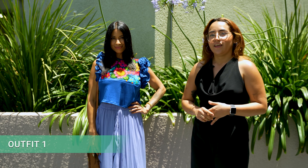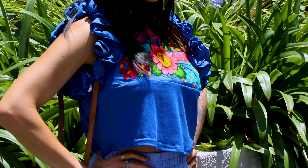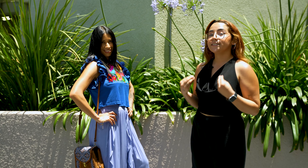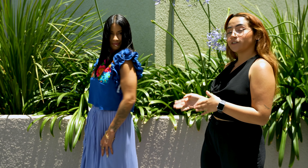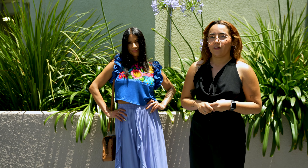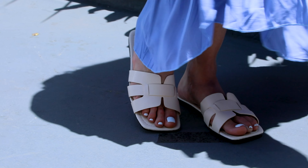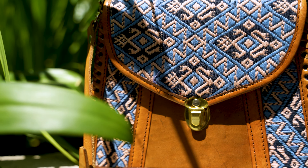This monochrome outfit is perfect for a casual day. On the top, we have a beautiful embroidery of flowers. For the sleeves, we have some ruffles all around them. For the skirt, we have a flutter skirt, which is going to help us create an A-line shape and accentuate your figure. For the shoes, we can use some sandal shoes. And for the final touch, let's add a crossbody bag with a beautiful embroidery from Chiapas.